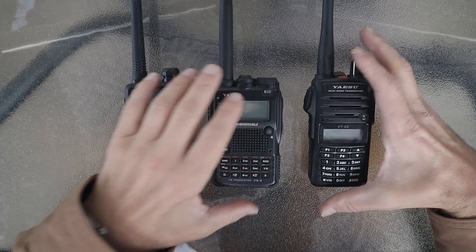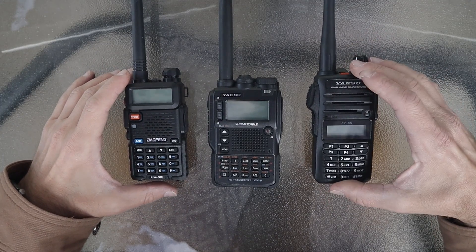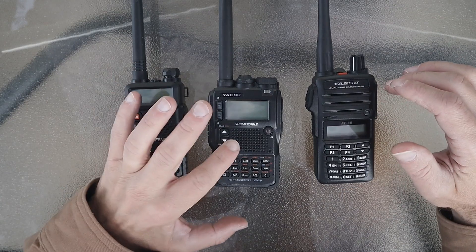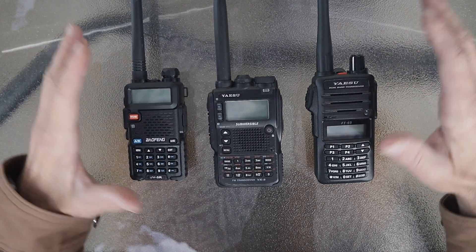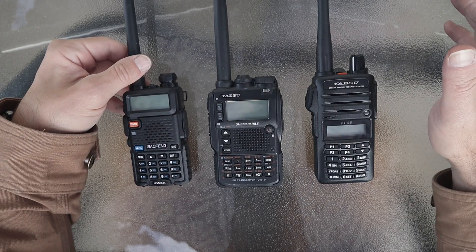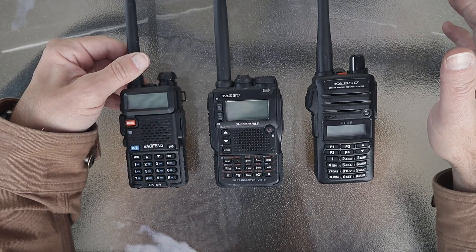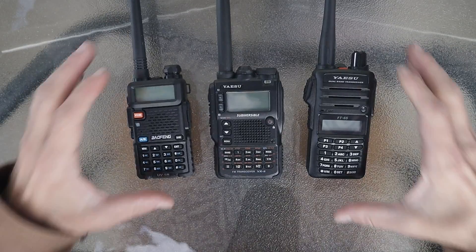Now that we're up close, we have the Yaesu FT-65 over here, the VX-8 in the middle — my favorite — and of course no review would be complete without comparing any radio to the Baofeng UV-5R, which we have right here.